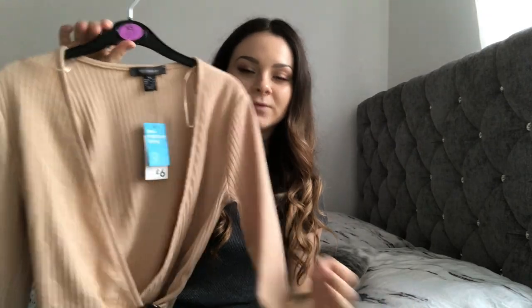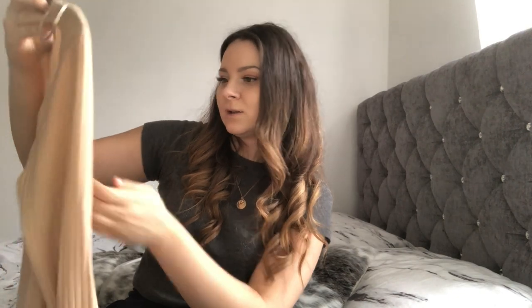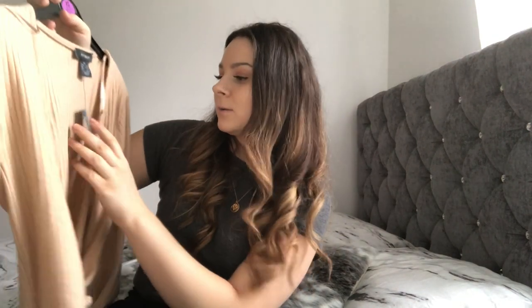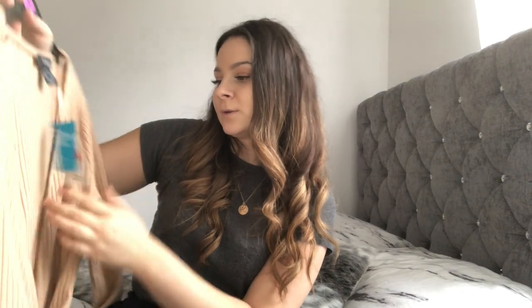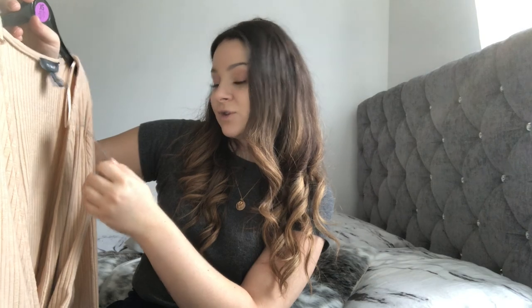Another thing I picked up was also a top. This one is in a nude color — the actual name is oatmeal. I'm not too sure if this is going to fit right. This one was six pounds reduced to three, and I got it in a size extra small, which is a six to eight.